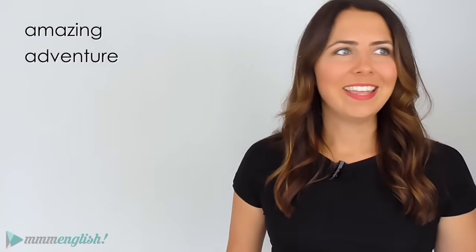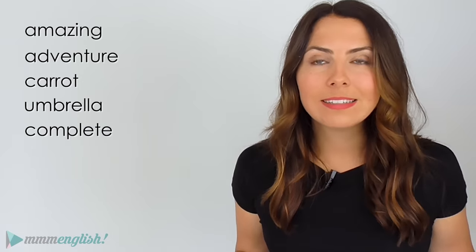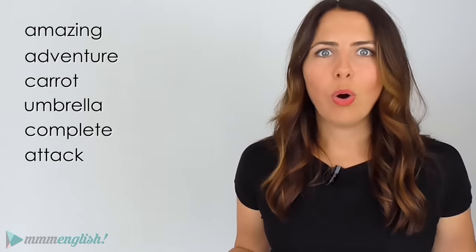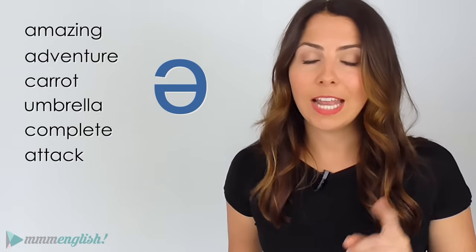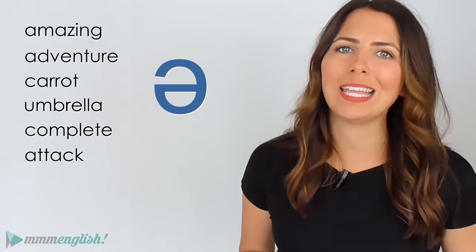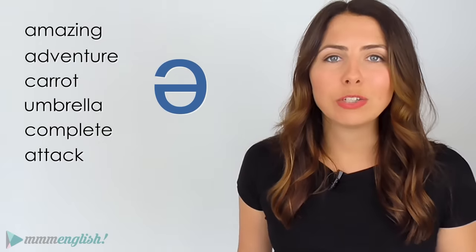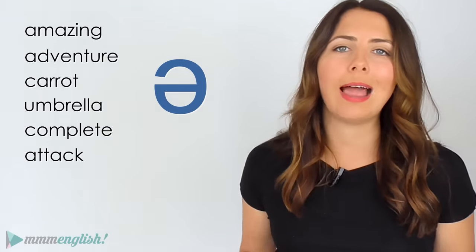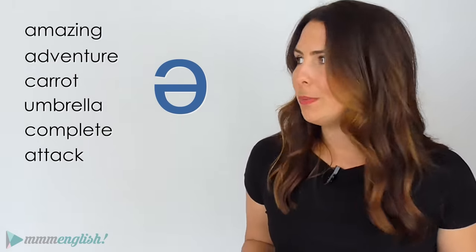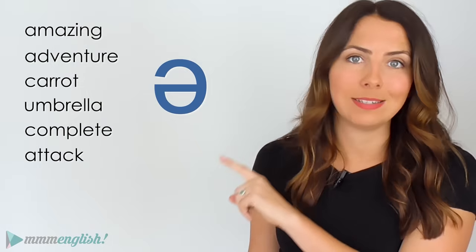Amazing, adventure, carrot, umbrella, complete, attack — all of these words include the schwa sound when they're spoken. Learning to use this sound correctly is really important. It's going to help you sound more natural, relaxed and more fluent when you speak English — more like a native English speaker. So if you're trying to reduce your accent and improve your pronunciation, this sound is a great place to start.